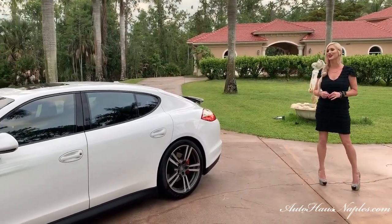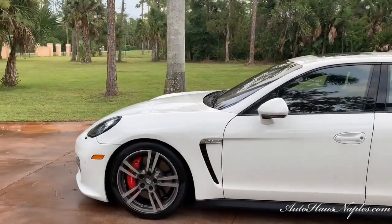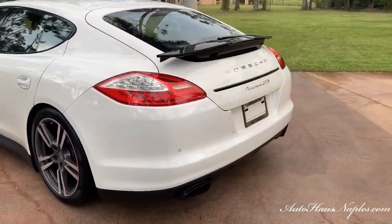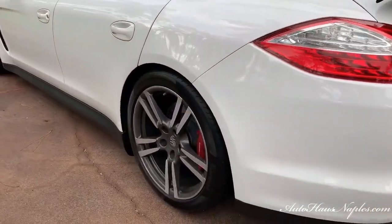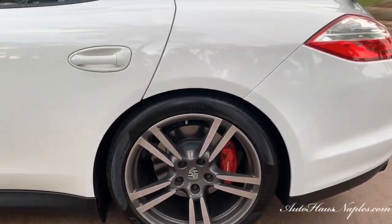Bella feels the same way — you can see little kitty cat is coming around to make sure she's showcased as well. We have a 2013 Porsche Panamera GTS, and I feel like these are one of the most hidden sports sedans that most people don't even understand.